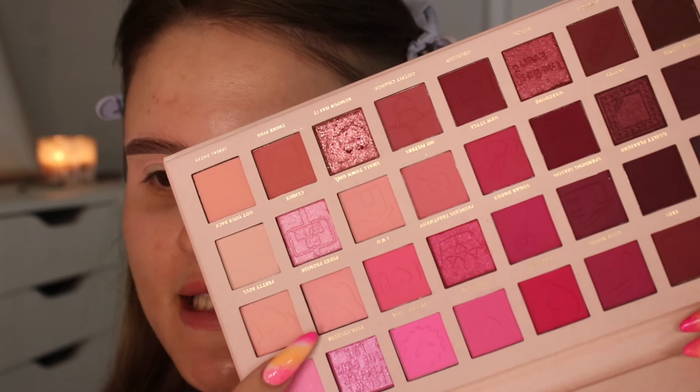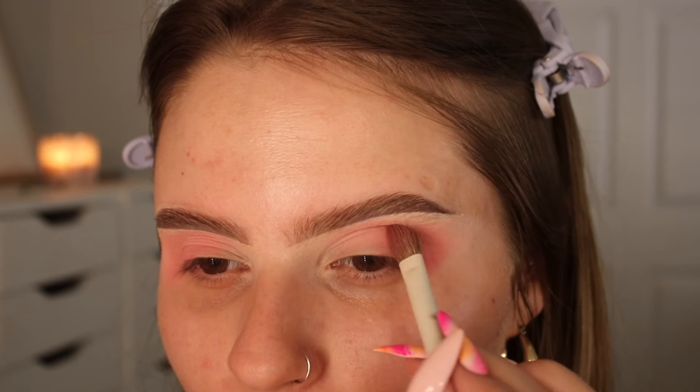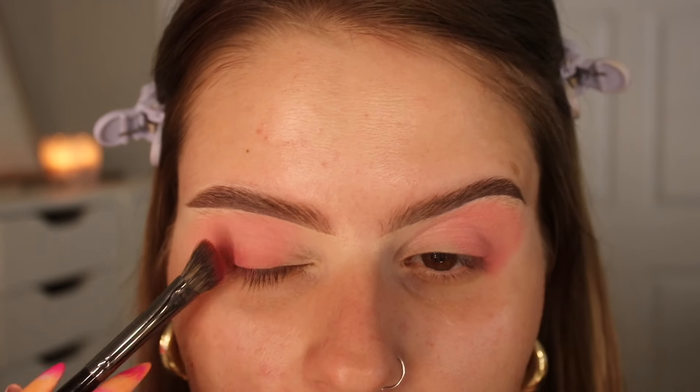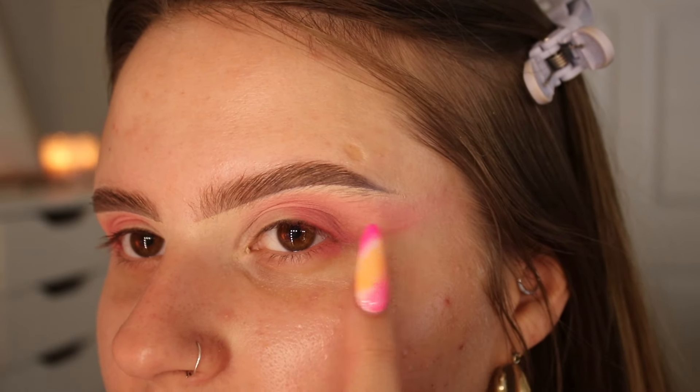For a light shade, these have decent pigment — it's showing up, and I'm really liking this light pink color. Next I'm going in with the shade Pinky Promise, which seems a bit deeper, using the same brush. These pinks are so cute. Now I want to go into the shade Think Pink and put that on the outer V to deepen it up. I'm very obviously getting some fallout. Of some of the P.Louise shadows I've tried, I feel like these are some of the chalkier ones, and the colors aren't layering as well as I'd like.